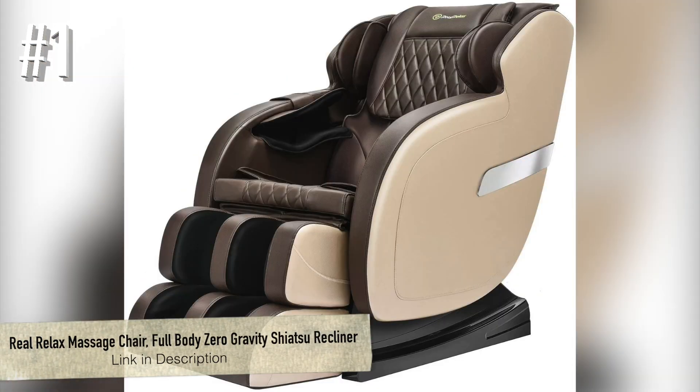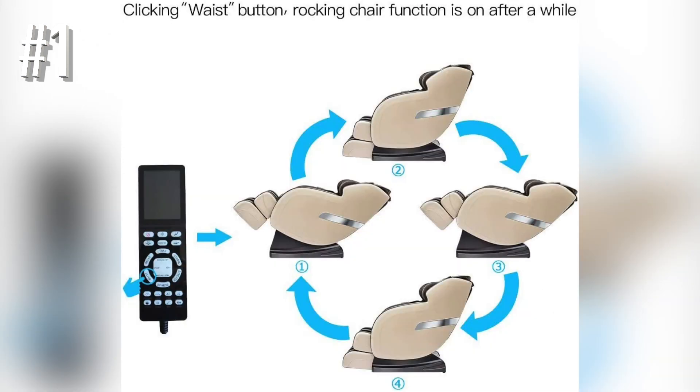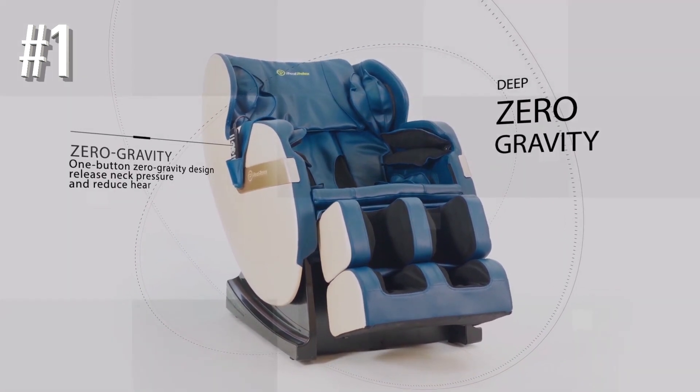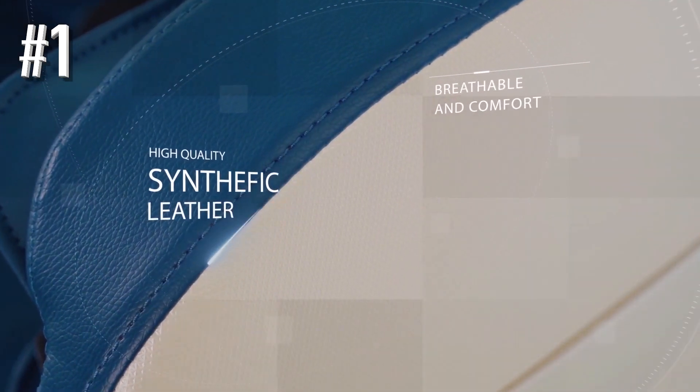Number 1: Real Relax Massage Chair Full Body Zero Gravity Shiatsu Recliner. If you're looking for the best portable massage chair so you can easily transport it from one place to another for attending to your physiological stretches, then Real Relax is a convenient option. It has an exclusive armrest linkage system with an ergonomic design and an embedded arms clip. Your arms will feel comfortable while reclining. The reclining angle can be adjusted to your preference with a four-preset of auto-programs, giving you diverse choices to enjoy a customized massage.